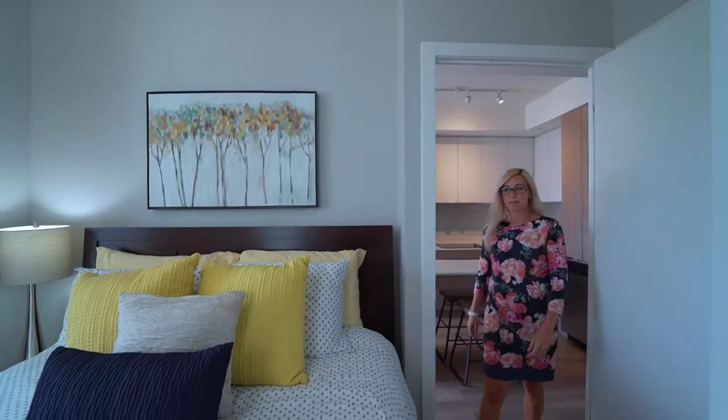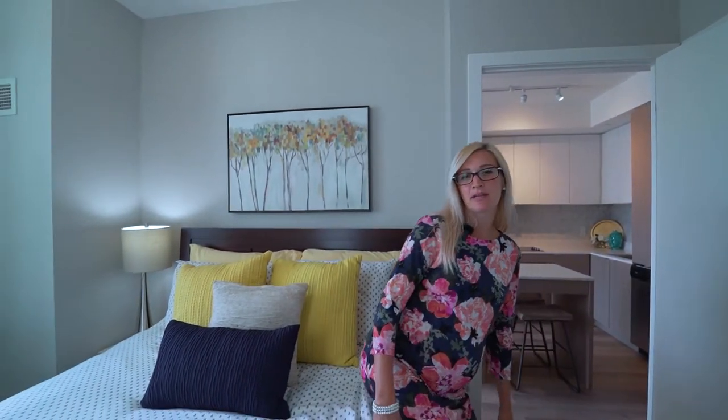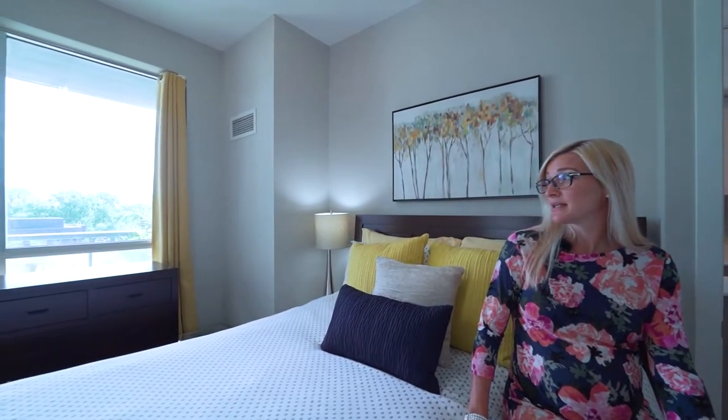Right off the kitchen, we have a beautiful master bedroom with nine-foot ceilings, a gorgeous four-piece ensuite, and wonderful views to outside.